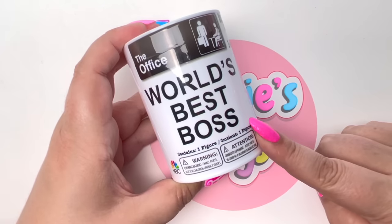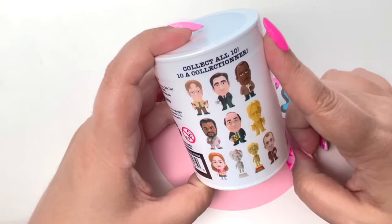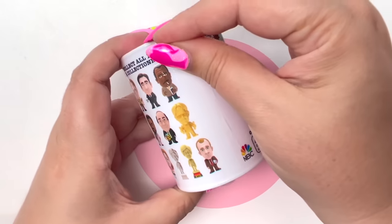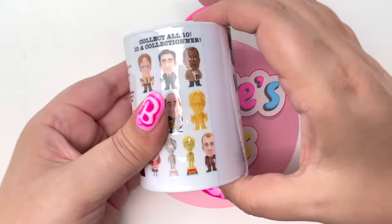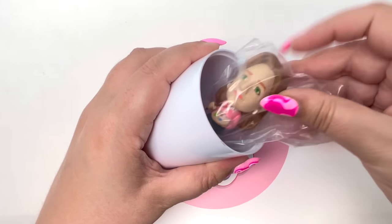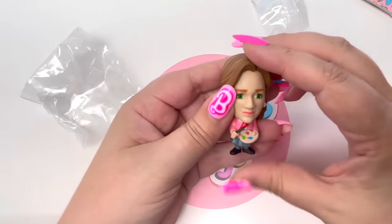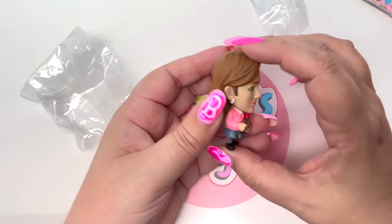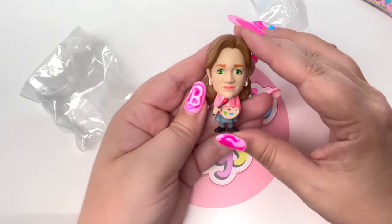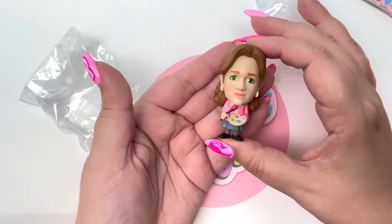Next we have The Office World's Best Boss — it contains one figure. I've opened two of these and both times found Stanley, so let's see if I can get a different character. On the count of three — we got Pam! Let's open up our Pam — there she is, with a very realistic looking face. She's in her receptionist outfit doing her art. My sister is a huge fan of The Office, so I'm definitely giving this to her!